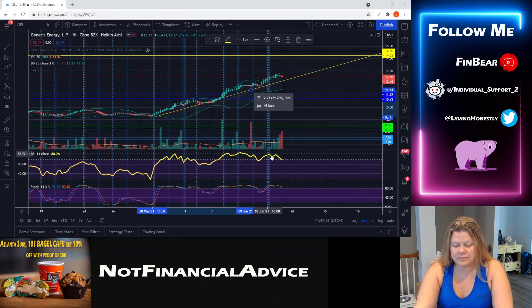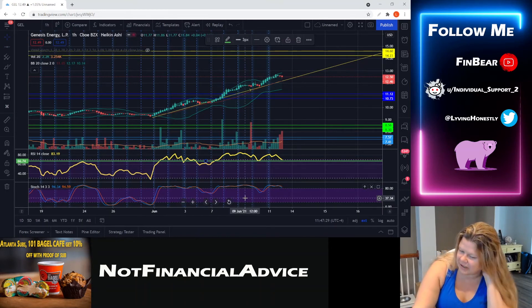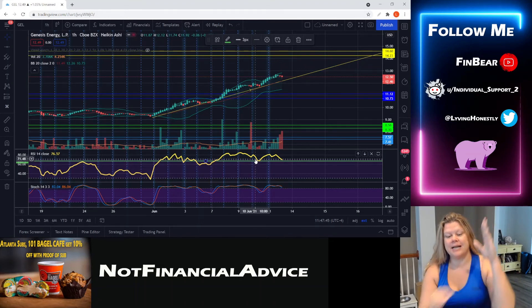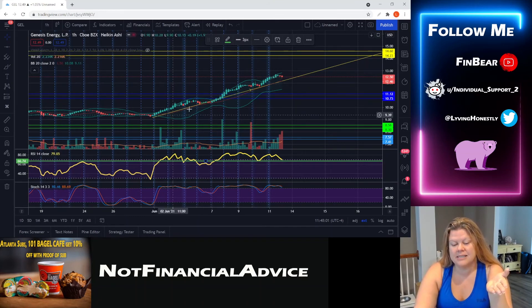Price action has gone higher yet RSI, which was really high here, is not as high here — it took a dip then went higher. If RSI breaks below this lower level, you have confirmation of divergence. Divergence is when RSI hits its highest high followed by a lower high, but price action continues to get a higher high. That is a signal of an impending bearish move.